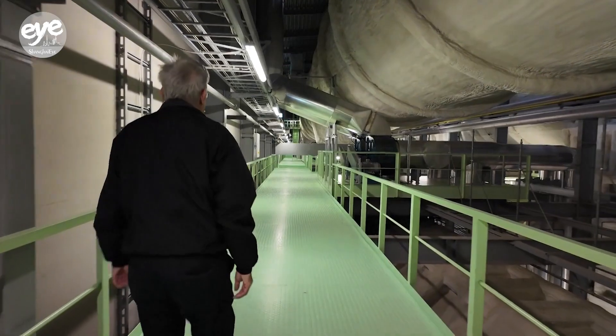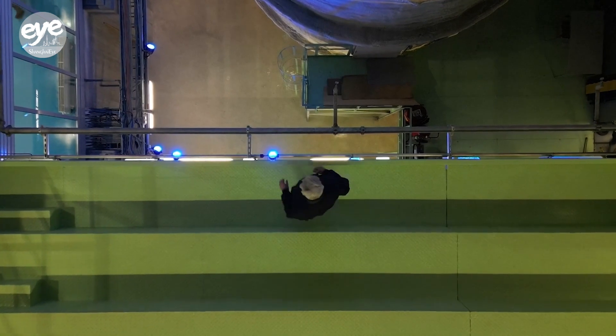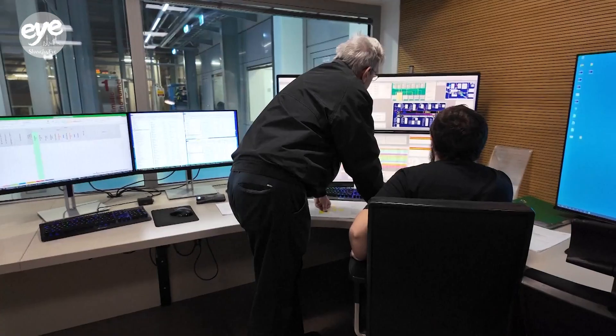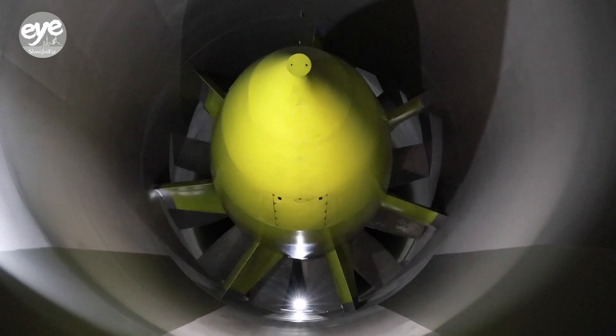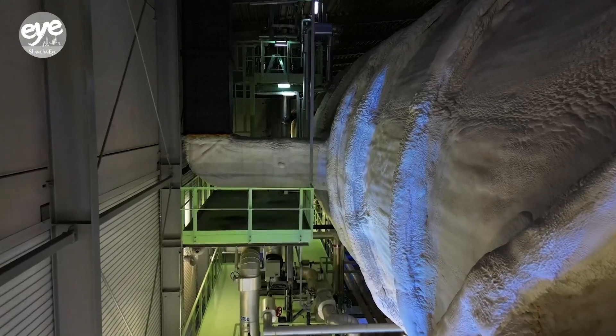Gabriel Haller is the mastermind behind the world's only climatic wind tunnel that can fit an entire train. One click is enough to lower the temperature to minus 45 degrees Celsius or increase the wind speed to 250 kilometers per hour. We do not have to wait for the next extreme winter — we can simulate it.